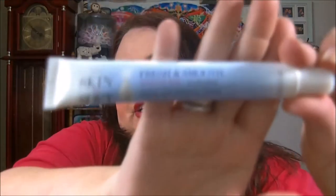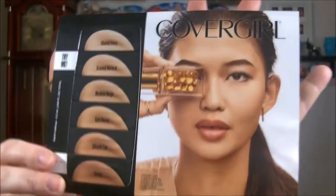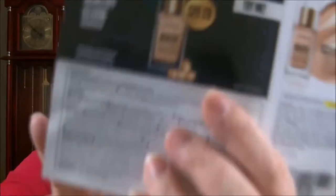This came from Avon — I ordered it for myself but never used it. It's Fresh and Smooth Sensitive Skin Facial Hair Remover Cream. I don't know if anybody's interested but it's in the giveaway. Skin So Soft is very popular so that's going in too. And there are color samples of CoverGirl — a couple of samples to see what your skin color is.